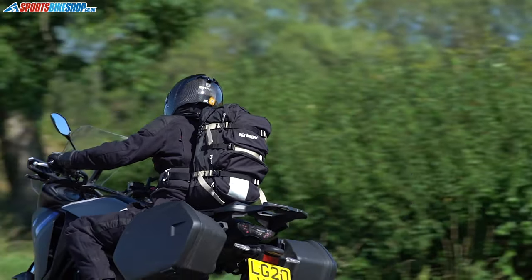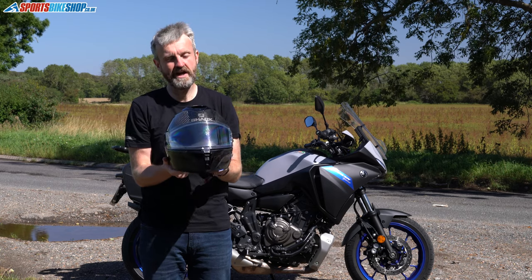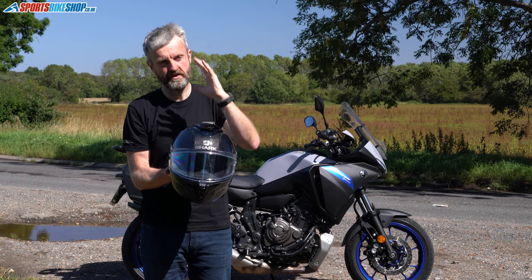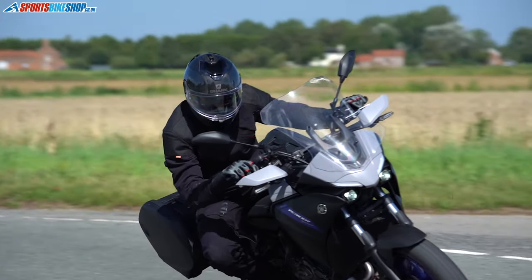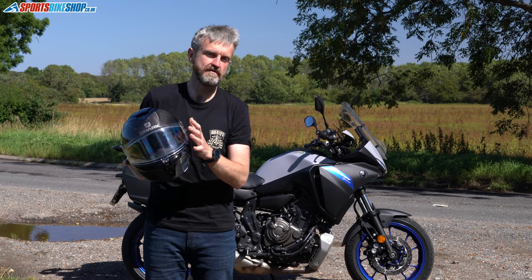Those ventilation upgrades — a big part of that is this easy-slide top vent that works in combination with channels in the EPS to drag a really good amount of air across the top of the head. I've covered almost a thousand miles in this helmet and found that when that's open, you can really hear the wind coming in and feel it as well, pulling air into the interior of the helmet to bring some fresh air in for the rider.